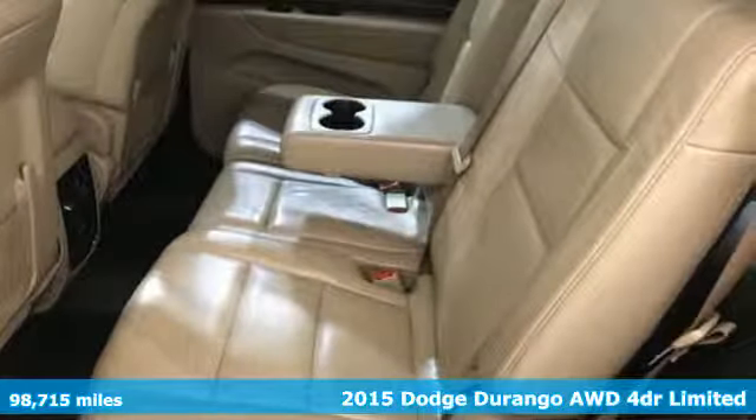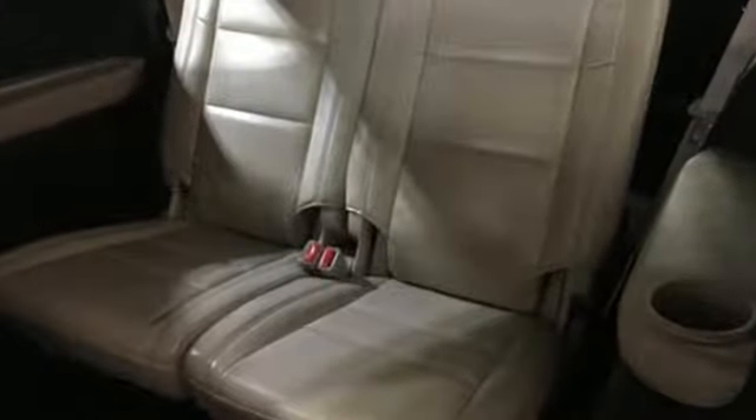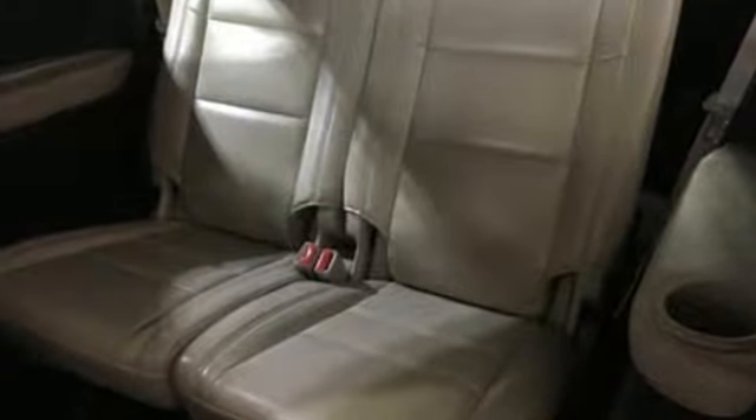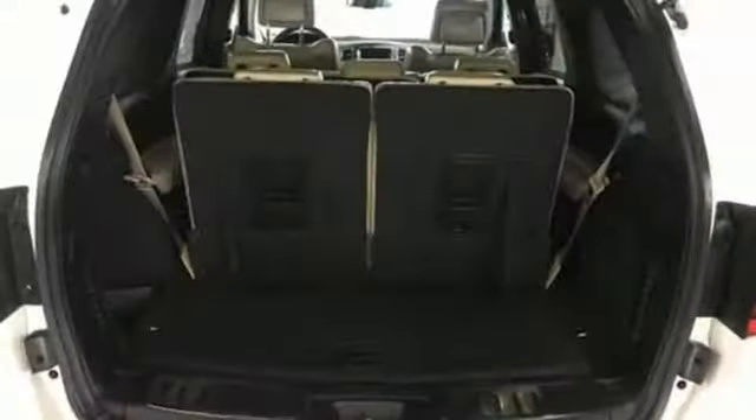Features include V6 engine, dual zone climate control, integrated navigation system with voice activation, configurable instrument gauges, and heated steering wheel.